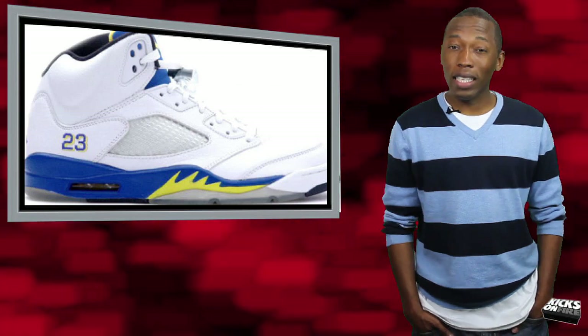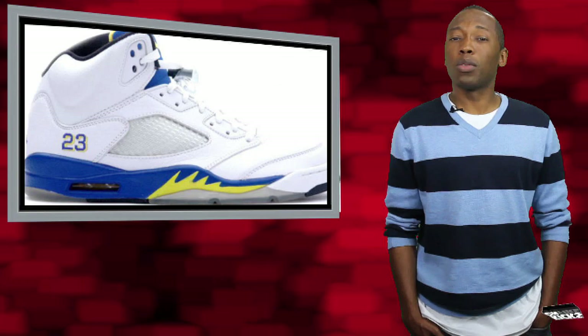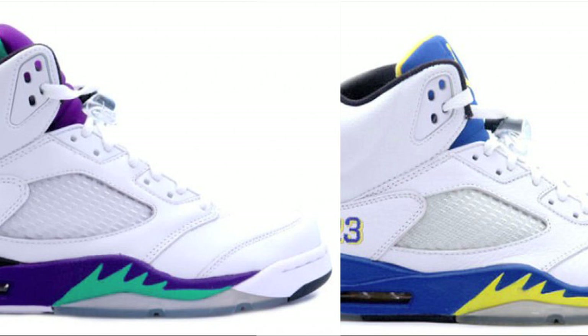Grape and Laney together? How sweet is that? I think sneakerheads' heads would literally explode. I just want to look at them, just touch one and rub it across my face.